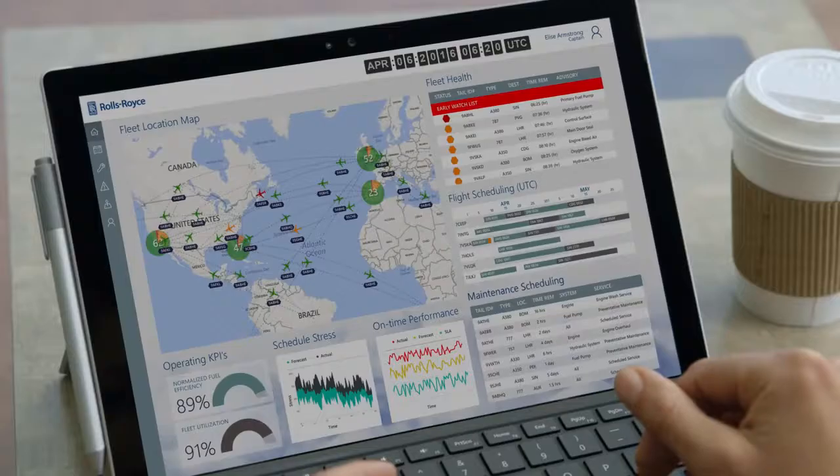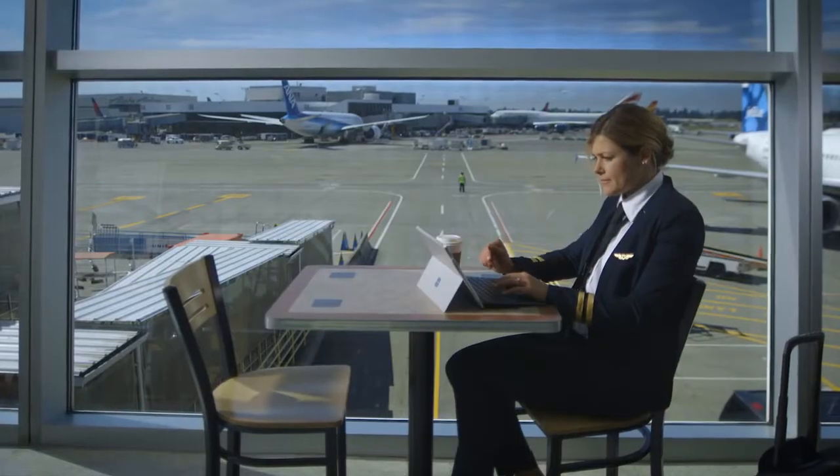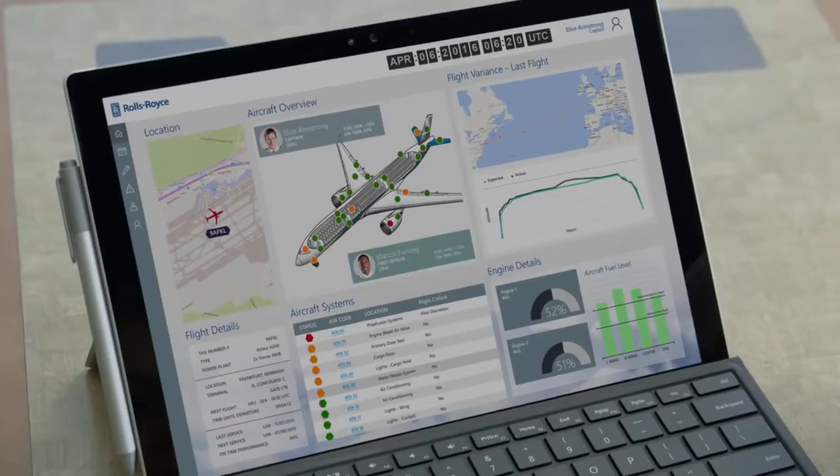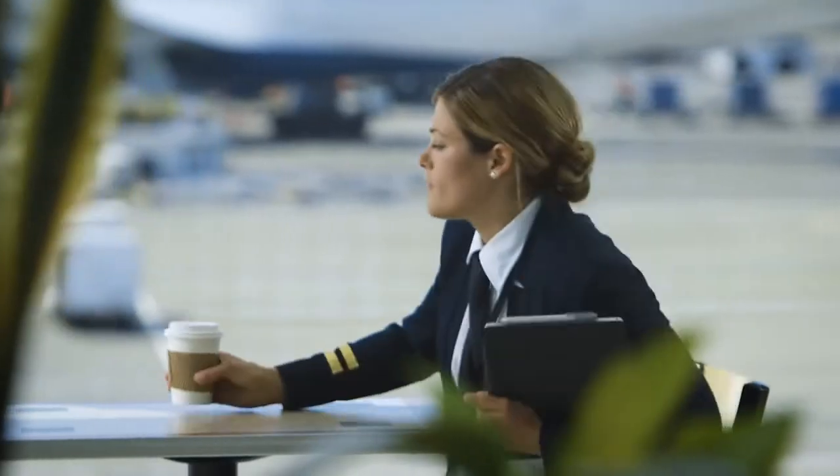Today, each engine has thousands of sensors that can produce terabytes of data on long-haul flights. Making sense of all that data is critical in transporting my passengers safely and efficiently.